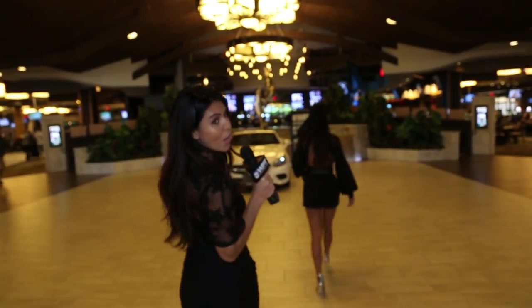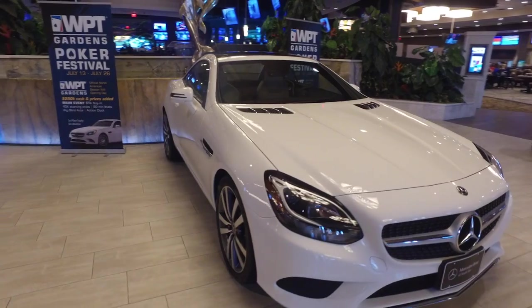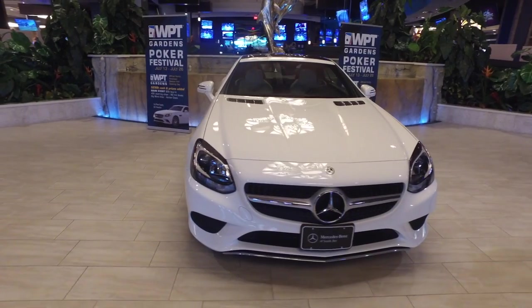Gardens Casino is adding $250,000 in cash and prizes, including this beautiful Mercedes-Benz Roadster. Look at this!